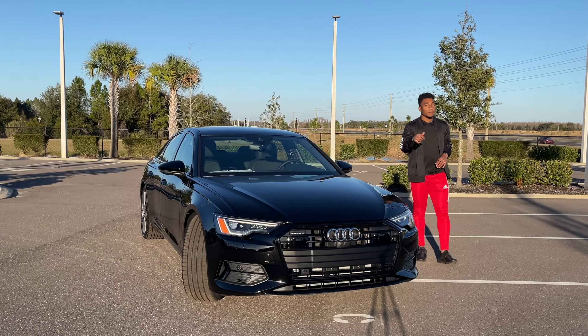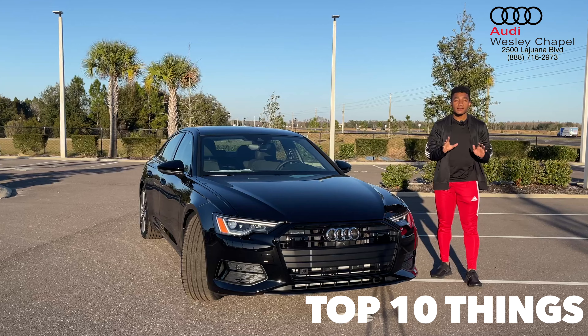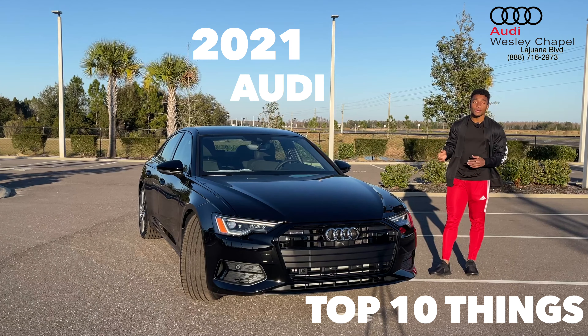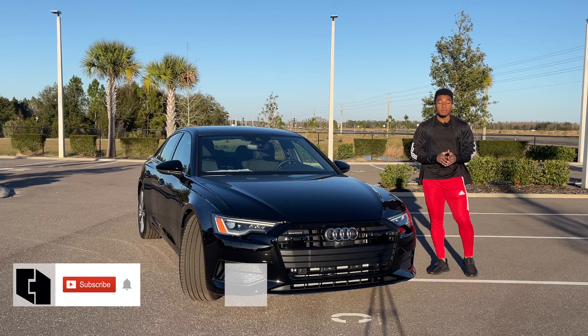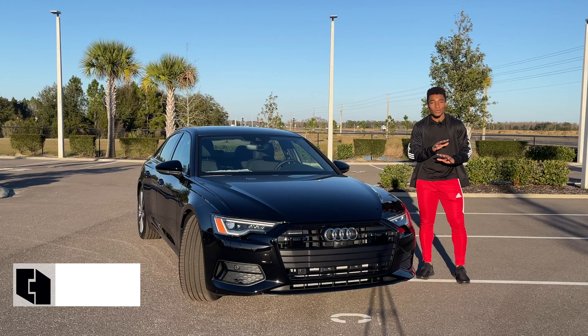What's up, and welcome back to a brand new whip review. I am back at Audi Wesley Chapel, and today I'm bringing you the top 10 things that you need to know about the 2021 Audi A6. Before we get started, make sure to subscribe to the channel if you're new. Now let's ride.